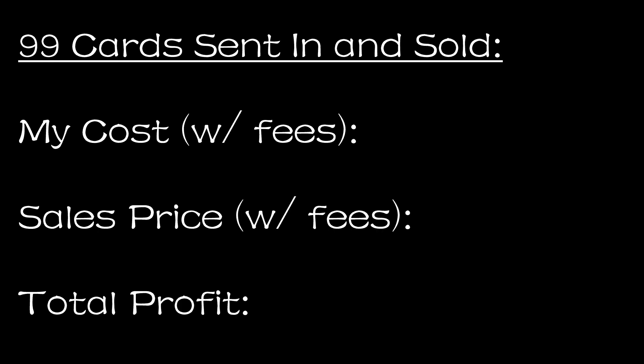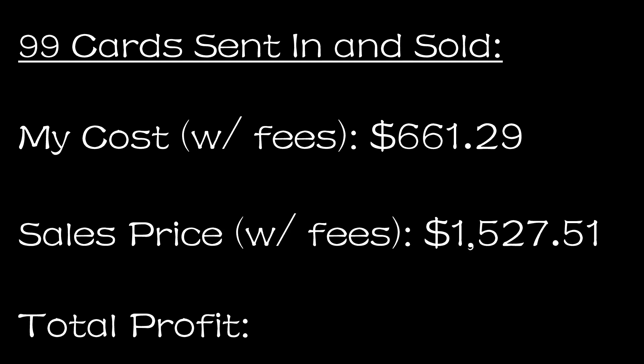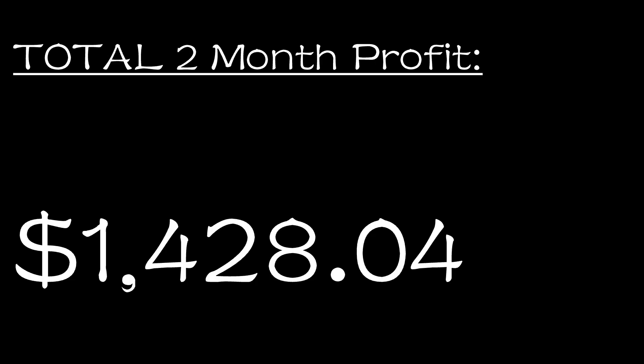Now for the other 99 cards I sold during April and May that I had sent in from off platform: I spent a total including shipping and CommC ingestion fees of $661.29. After transaction fees, I sold those 99 cards for $1,527.51 for a profit of $866.22, which makes for a 131% ROI on that $661.29. The same caveats I mentioned before apply here also. If you follow my channel, the reason the ROI is so high on these cards is because they're cards I bought in China, where the going market price is very often not the same as in the domestic US market, and over time I've been learning which cards to aim for.